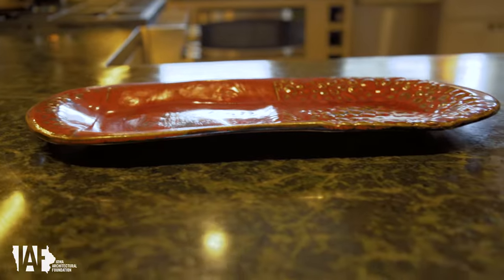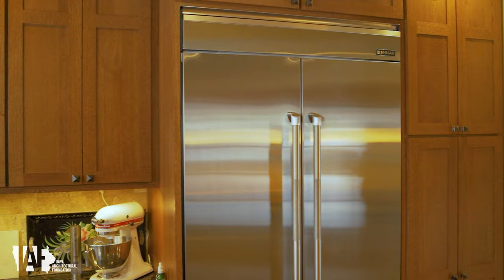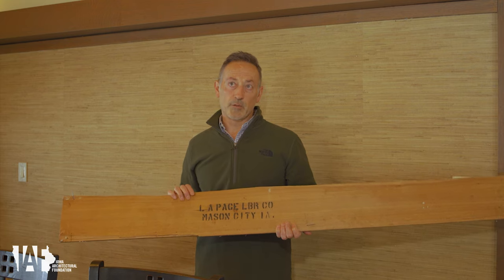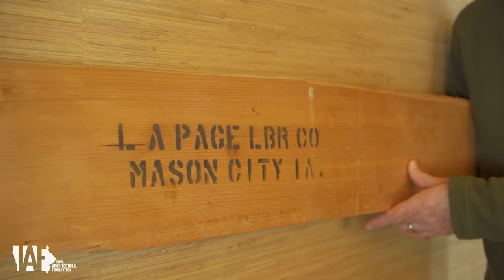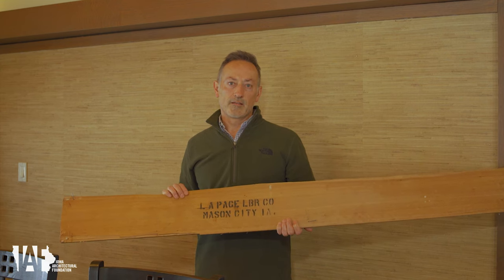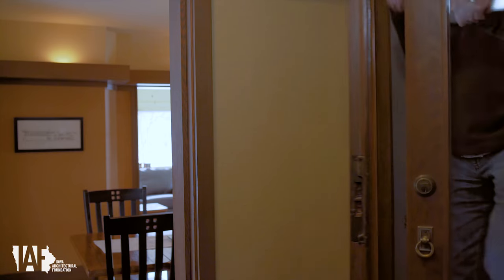The countertops are soapstone from Vermont. One of the things we found when we were renovating was this piece of wood. It was up in the valance area, and as you know it's the Harry Page house, and this says the L.A. Page Lumber Company. We know that Harry Page had a lumber company, so we can only assume that maybe it was his father or grandfather who was L.A.